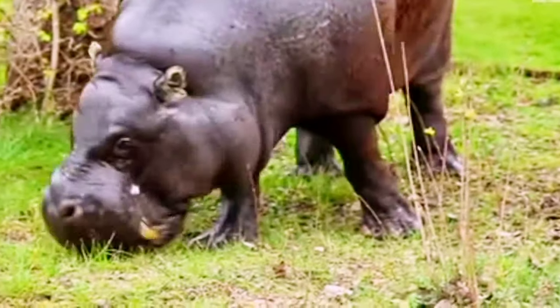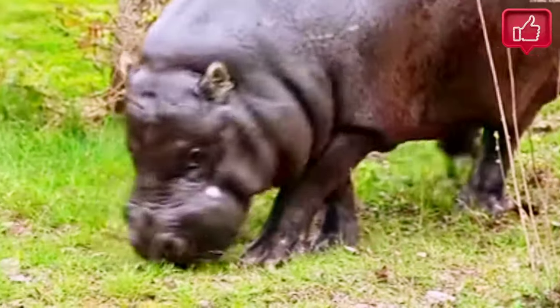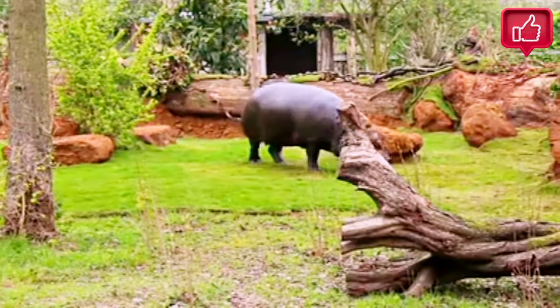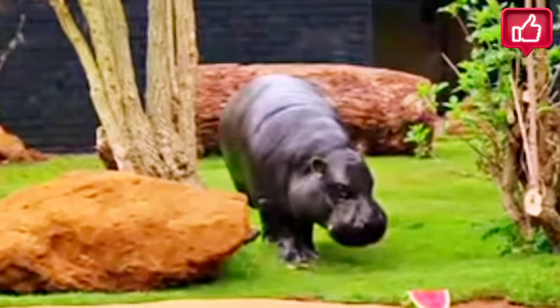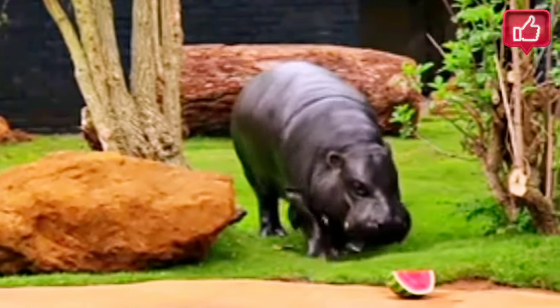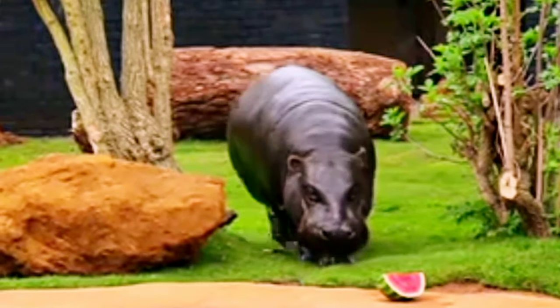Pygmy hippos are herbivorous. They do not eat aquatic vegetation to a significant extent and rarely eat grass because it is uncommon in the thick forests they inhabit. The bulk of a pygmy hippo's diet consists of ferns, broad-leaved plants and fruits that have fallen to the forest floor. This diet is of higher quality than that of the common hippopotamus.